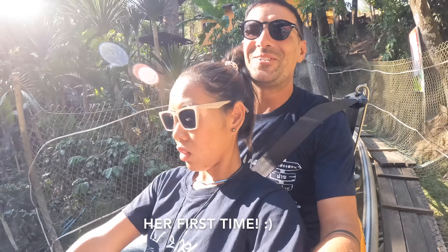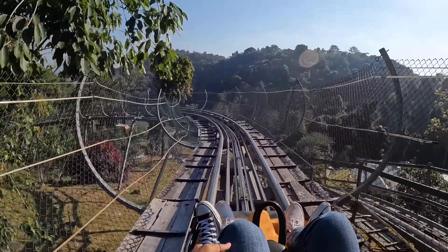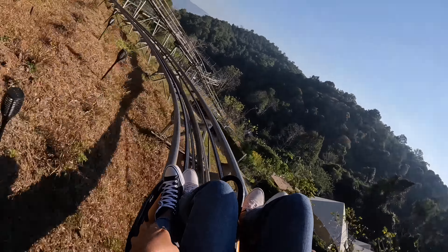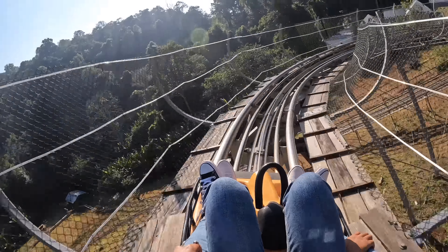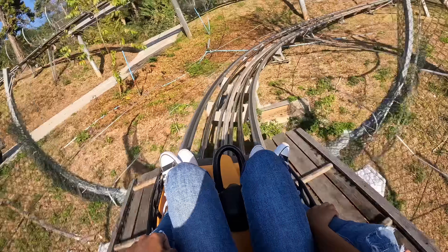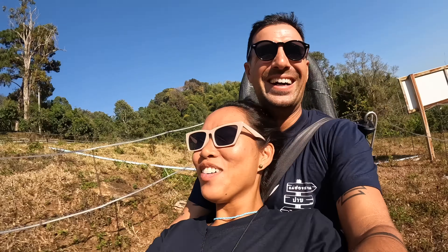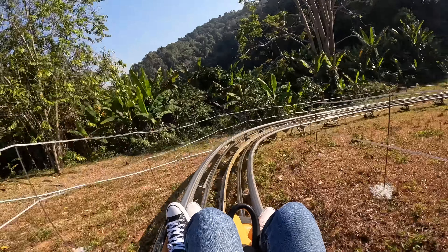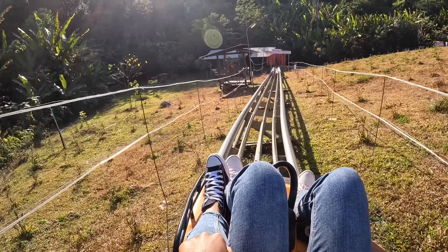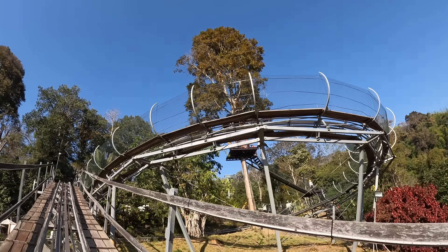Let's try the Jungle Coaster! And off we go — it was actually really fun. Because there were no people it was super empty, so you could go fast. That was faster than the Africa Twin!